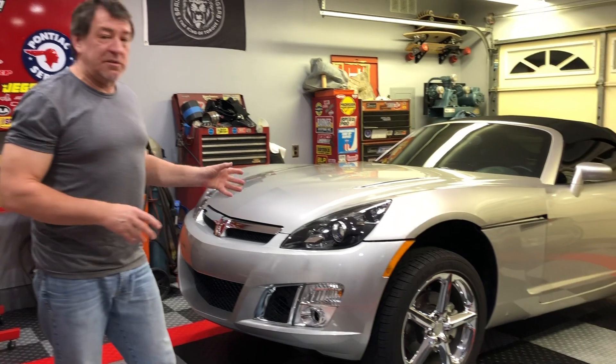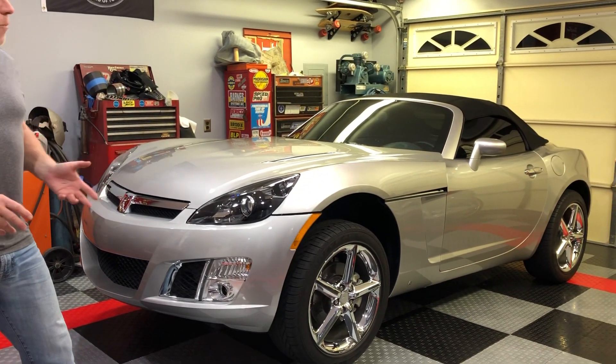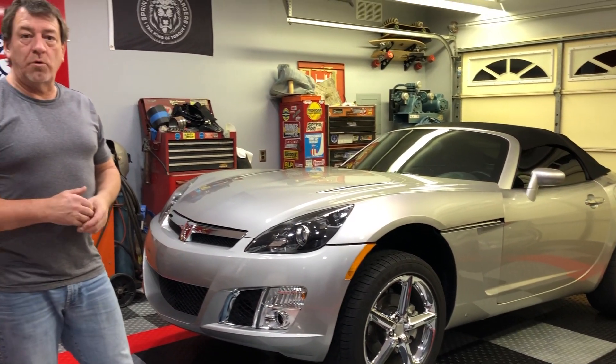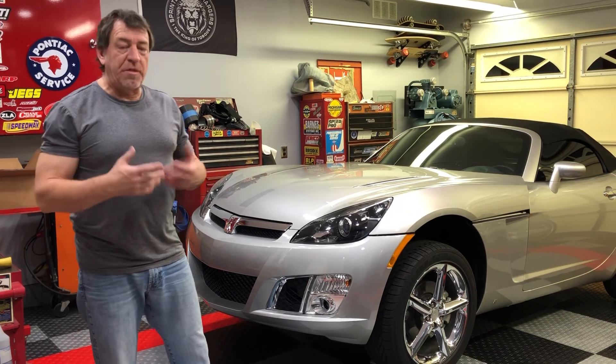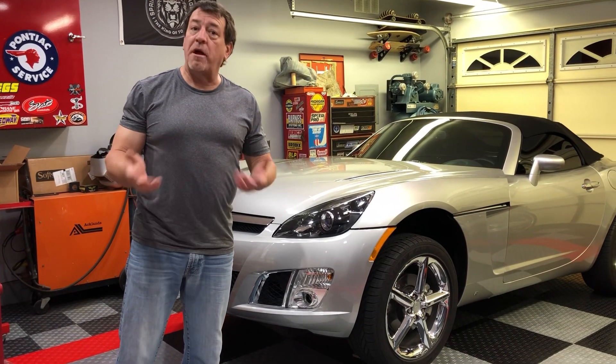Originally these cars come with about 16 pounds of boost. I'm hoping to take that 16 pounds of boost and move it up to about 24 or 26 pounds, and then be able to maintain that 26 pounds through the entire RPM range of the engine without it running out of breath, if you will.